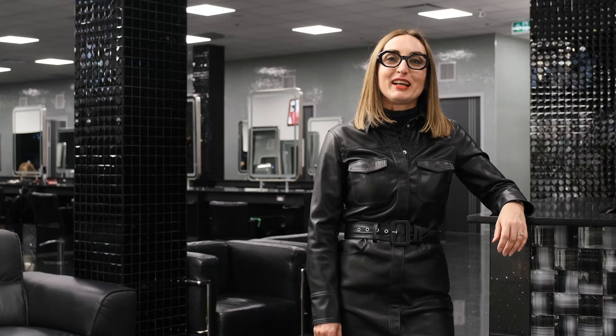Welcome to the Evelyn Charles Academy. Join us for a virtual tour of our hairstyling and barbering program.